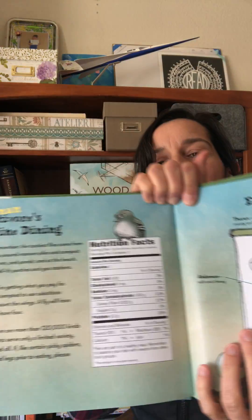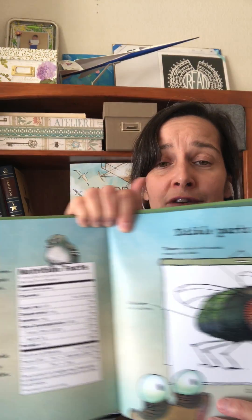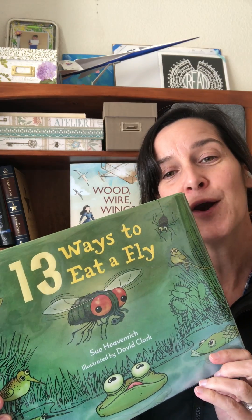And I love this clever back matter — the non-human insectivore's guide to fine dining — it even gives you some nutrition information about flies. This, in my opinion, is a must-read. It's fantastic expository nonfiction told with a humorous rhyming voice. Kudos to Sue Heavenrich and David Clark for the perfect 13 Ways to Eat a Fly. I hope to see you again. Bye!